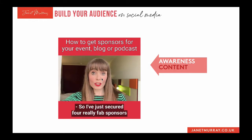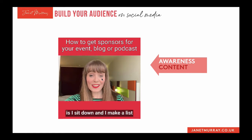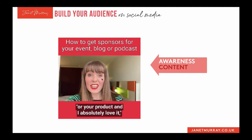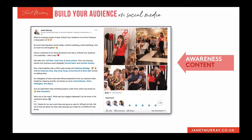In that awareness content video I say: 'I've just secured four really fab sponsors for my upcoming event Build Your Audience Live. I wanted to share my tips on how you can get sponsorship for your events and activities. Number one: I sit down and make a list of all the tools, resources, and services that I'm using and genuinely love — because if I can go to an organisation and say I'm using your service and absolutely love it, it's going to be a much better fit for both of us.' It's about thinking: how can I make this thing about me helpful to my audience, while also raising awareness that I run events?